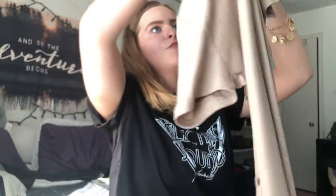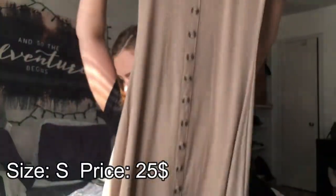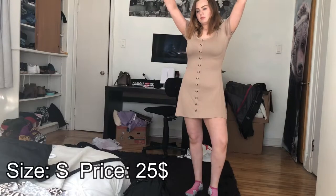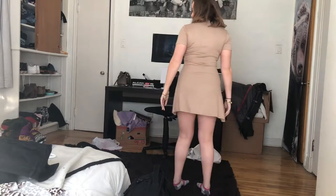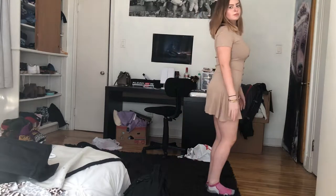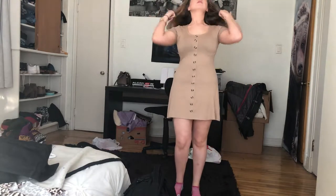Now the last thing I got from Cotton On was this really really sweet dress for spring and summer. It's kind of a tan beige color with buttons all the way down. This is a very basic — it's like a basic that I feel everyone should have in their closet. Because when you really don't know what to wear, this kind of soft, basic t-shirt dress is perfect. It would just be really easy to put on.